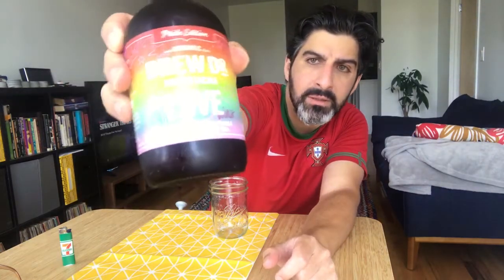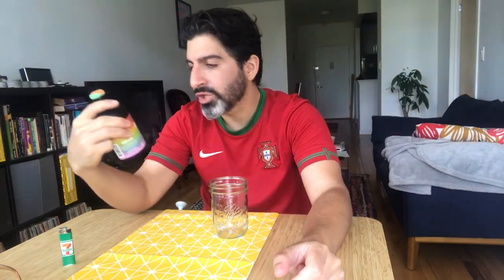Brew Doctor kombucha, Love Wins. There we go.